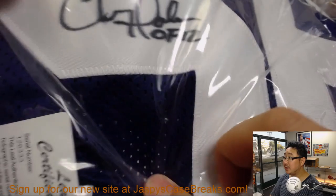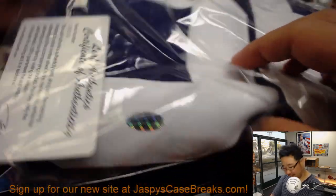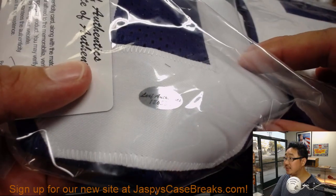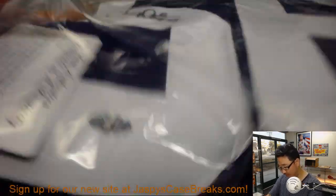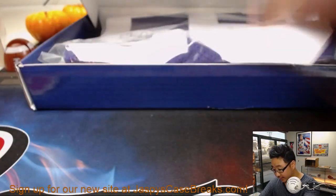There is his autograph, Hall of Fame inscription right there, the Leaf Authenticity sticker and the card. I'll keep it in the bag Arthur, just so it doesn't get wrinkled up.